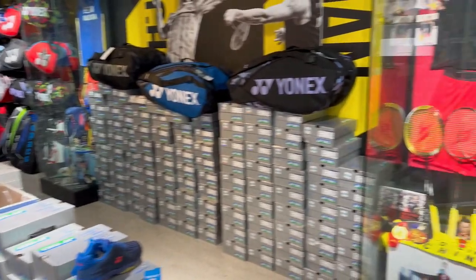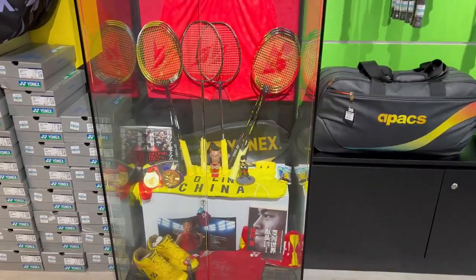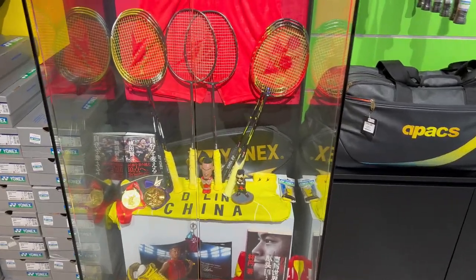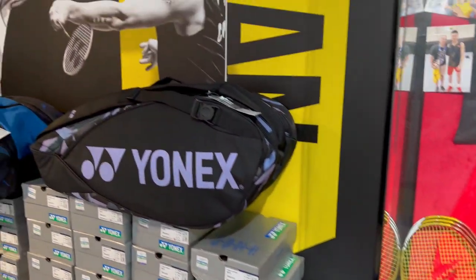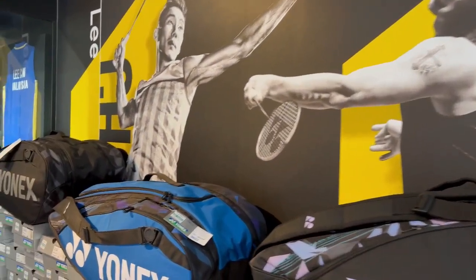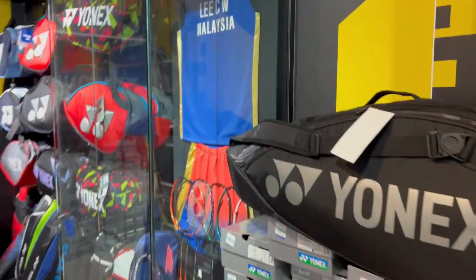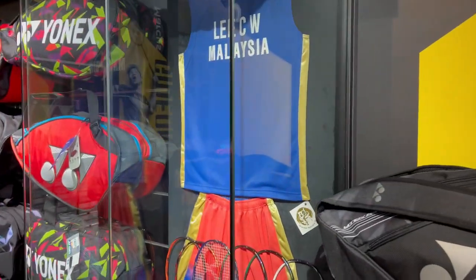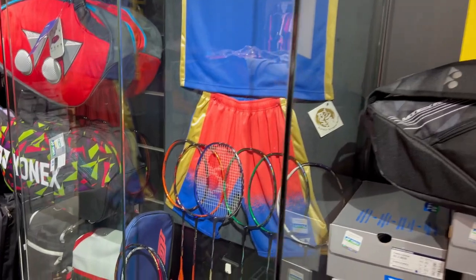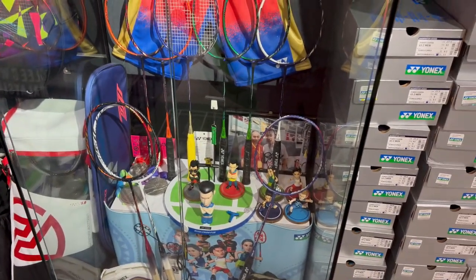We've got all the limited edition rackets — the Lin Dan series — and then the great rivalry section. Then we move on to our Dato Lee Chong Wei section with all his limited edition rackets.